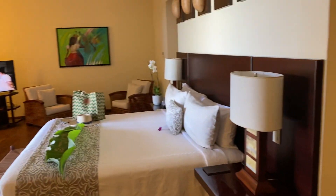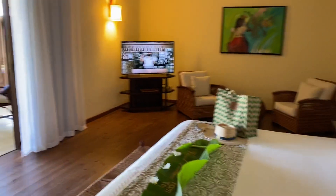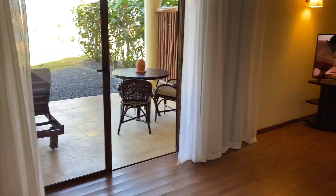Hi everyone, it's Leah Vincent with Vincent Vacations, and we are at Zoetry in Punta Cana. Come check out this room. This is the Junior Suite Deluxe Oceanfront, and it has a plunge pool. Attention honeymooners and special anniversaries — this room is pretty amazing.